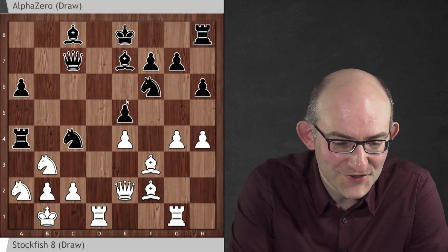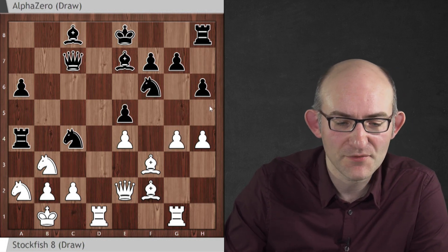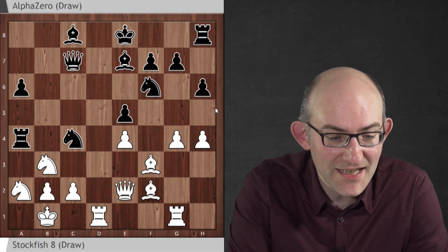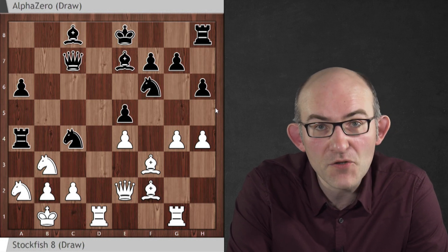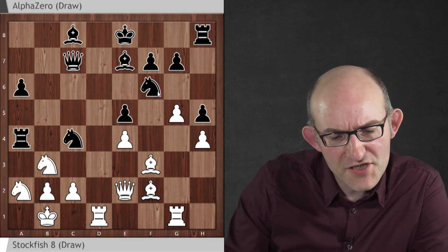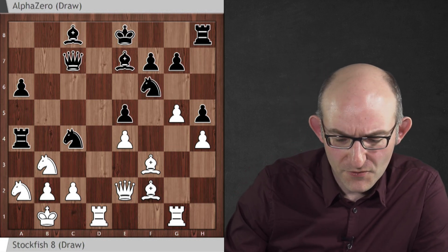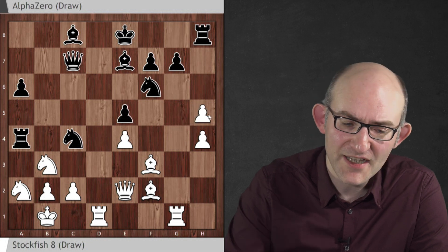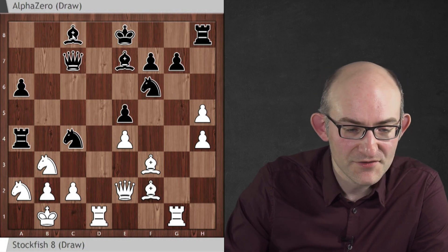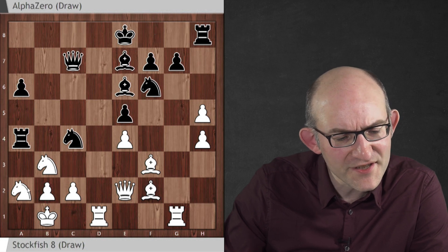Stockfish is not afraid of chaos and plays h4, threatening a very unpleasant idea — g5 again, chasing the knight away. And here we see that AlphaZero is willing to do anything in order to keep its pieces in active positions. It's not going to go back. It plays h5. Now if White played g5, AlphaZero could play knight g4 and get a new strong outpost for the knight. But of course this move does just lose a pawn, g takes h5. On the other hand, White loses the possibility to go g4 to g5. AlphaZero takes the opportunity to develop a bishop, which is also pointing towards the queenside.